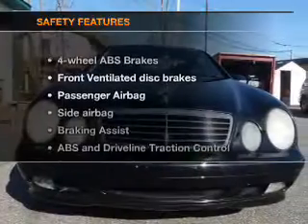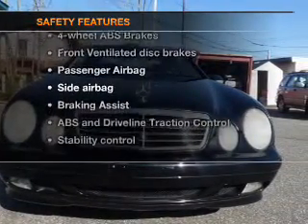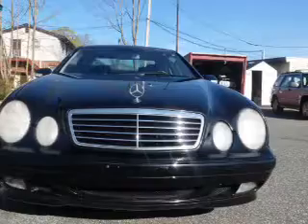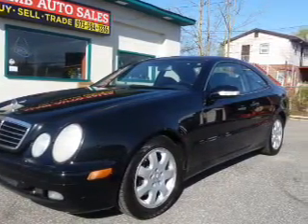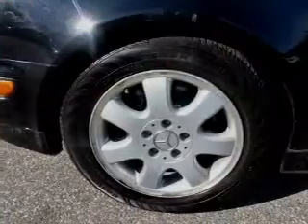If safety is a high priority, rest assured knowing that these top safety components are included: front ventilated disc brakes, passenger airbag, side airbag, traction control, stability control, and independent suspension.